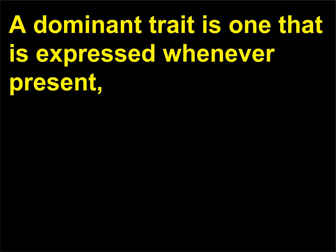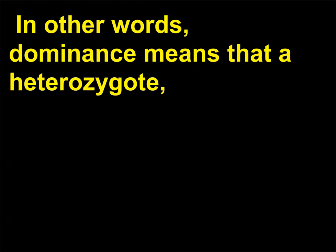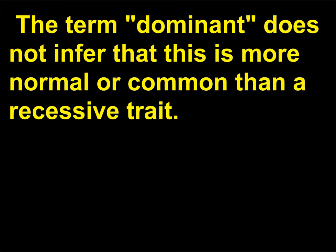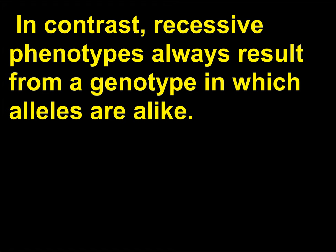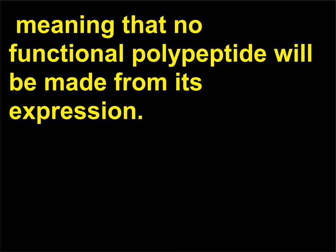How does a dominant trait differ from a recessive trait? A dominant trait is one that is expressed whenever present, either as a homozygous genotype, DD, or a heterozygous one, Dd. In other words, dominance means that a heterozygote carrying only one copy of the dominant allele will display the dominant phenotype. The term dominant does not infer that this is more normal or common than a recessive trait. In contrast, recessive phenotypes always result from a genotype in which alleles are alike. Recessive traits seem to be more common in a population than dominant traits. Sometimes an allele is a null allele, meaning that no functional polypeptide will be made from its expression.